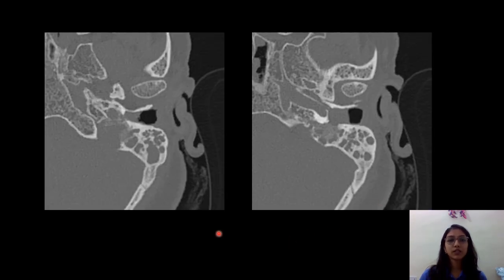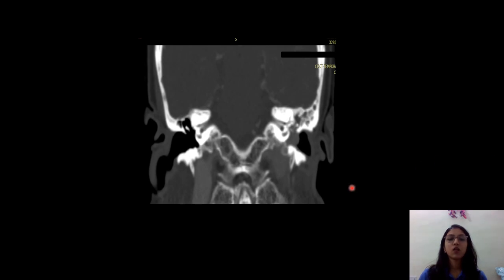In the bone window axial section, anterolaterally, there is erosion of the posterior wall of the hypotympanum with extension of the mass lesion into the middle ear into the hypotympanum, mesotympanum and epitympanum, and the adjacent medial part of the left external auditory canal. There is also non-enhancing opacification of the mastoid air cells on the left side. On the coronal section, the lesion is seen to minimally extend beyond the base of the skull for a length of approximately 9 mm.